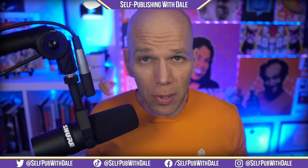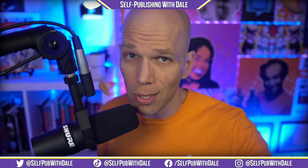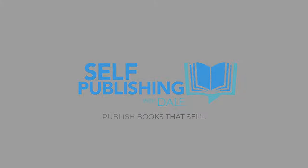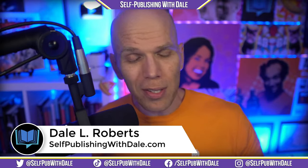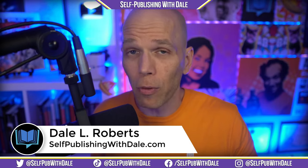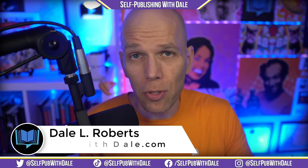Continuing on in the Amazon KDP series, we're discussing the 10 best KDP alternatives. Stay tuned to today's podcast. What's going on? This is Dale here, and I'm just tickled to death you took a little bit of time out of your day to spend with me to talk about my favorite thing in self-publishing.